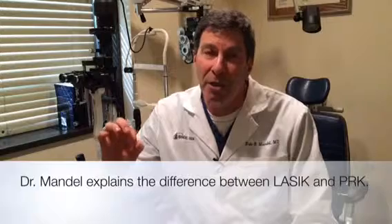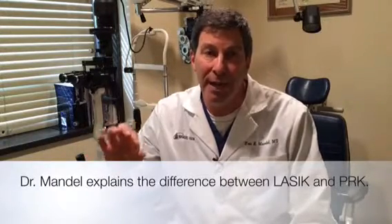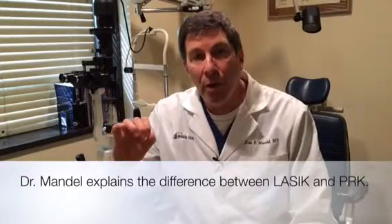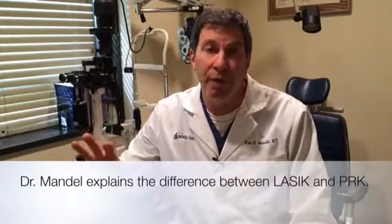As far as driving, I usually tell patients not to drive in the first week or two until they get to a safer level, especially for night driving. But almost all patients with PRK do go to work the next day as long as they increase the font size.